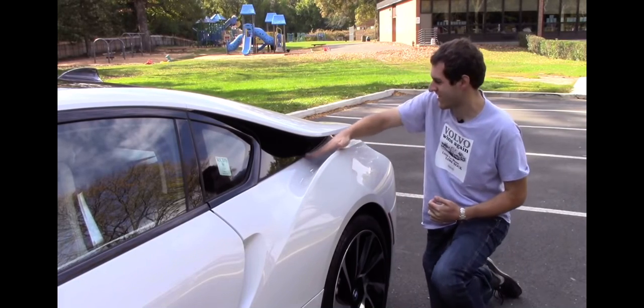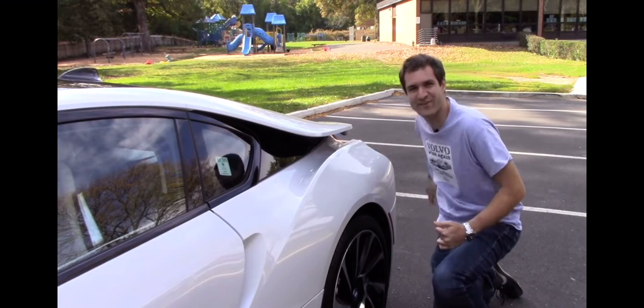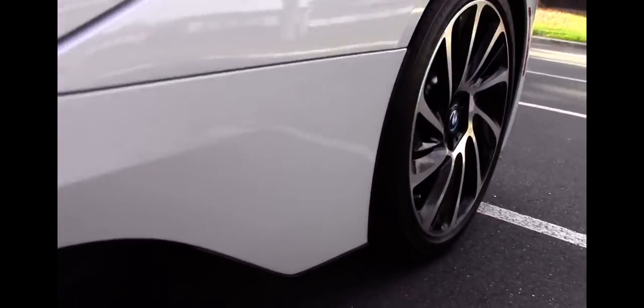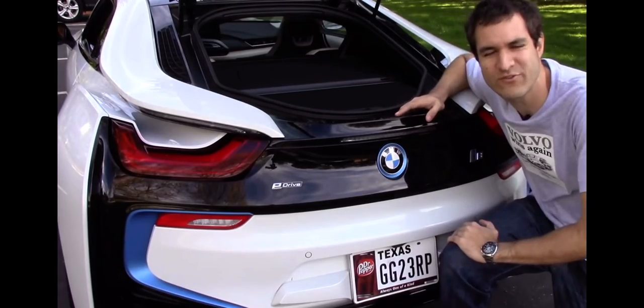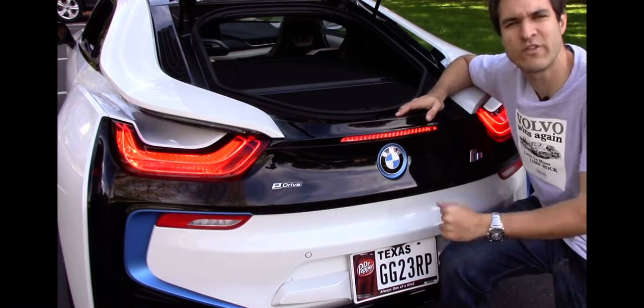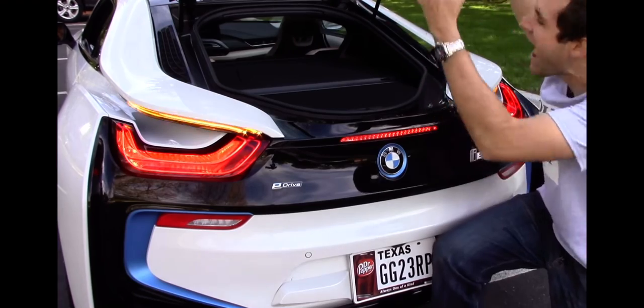By now most people know that there's a hole that air can just travel right through. Did you know that there's the same thing underneath? In back, some of the coolest features are the brake lights and the turn signal lights — not quite as cool as the trunk space, even though the entire hatch opens up.